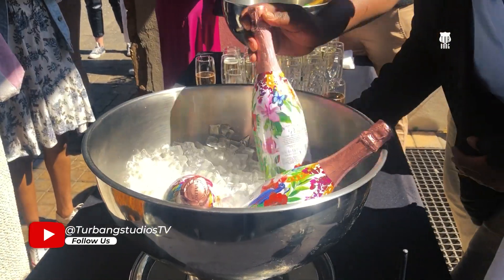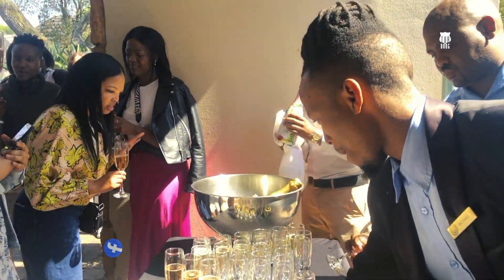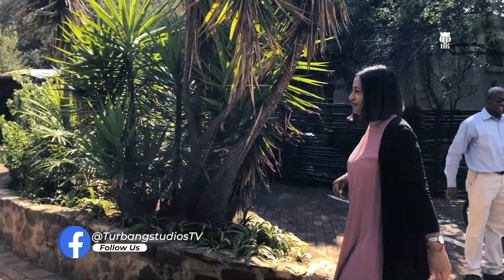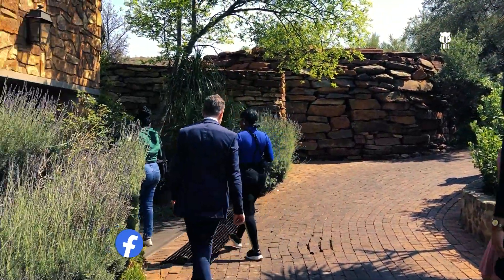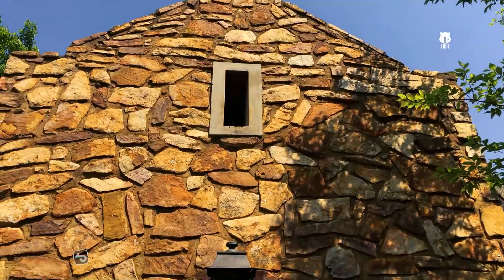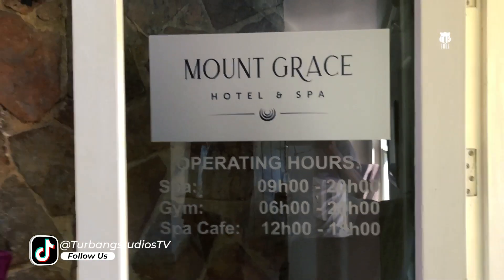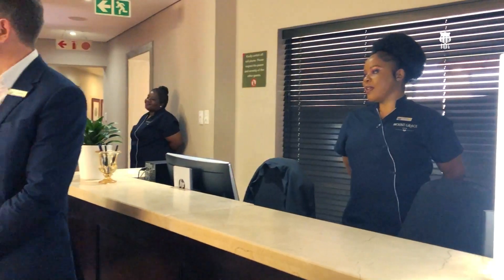Welcome once again to Magaliesburg, home of the oldest gold mine in South Africa — the Blaubank mine, which started mining in about 1874–1875. But more importantly, Magaliesburg is also home to one of our stars in Southern Sun, and that is the Mount Grace Hotel and Spa.